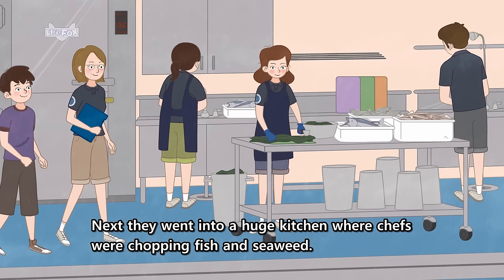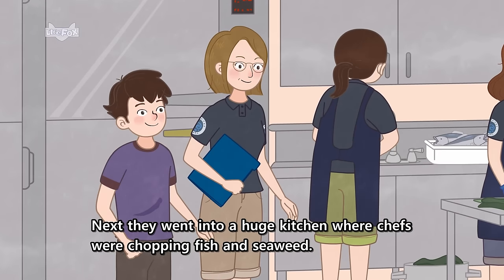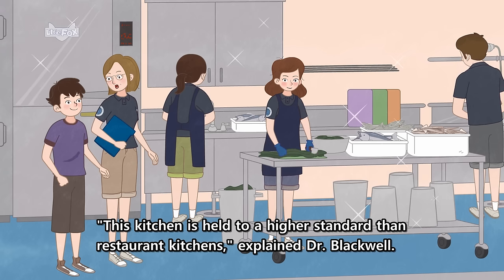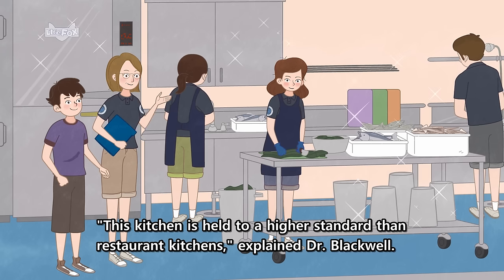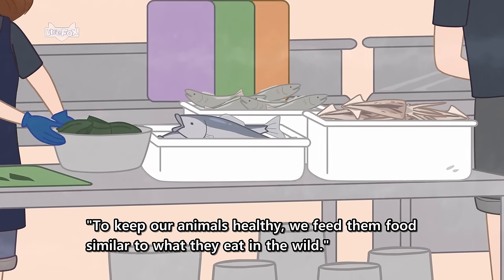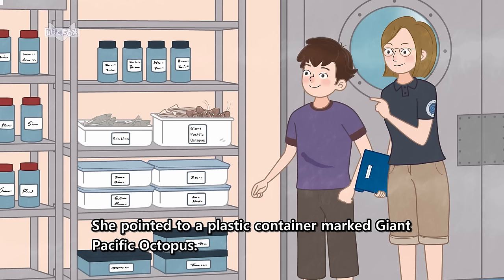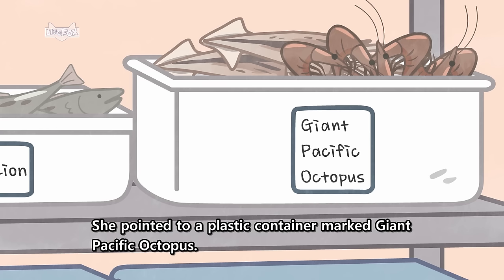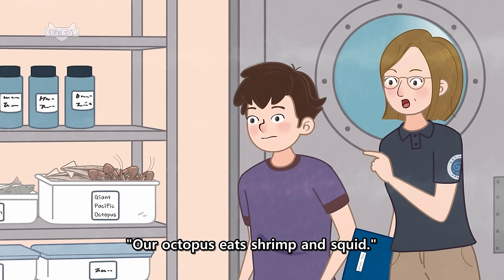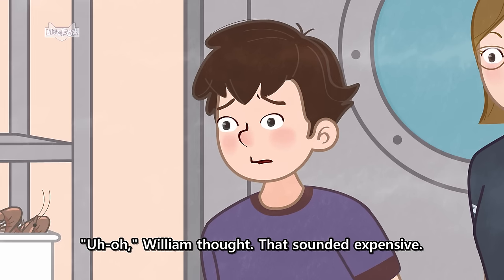Next, they went into a huge kitchen where chefs were chopping fish and seaweed. "This kitchen is held to a higher standard than restaurant kitchens," explained Dr. Blackwell. "To keep our animals healthy, we feed them food similar to what they eat in the wild." She pointed to a plastic container marked "giant Pacific octopus." "Our octopus eats shrimp and squid." "Uh-oh!" William thought. That sounded expensive.